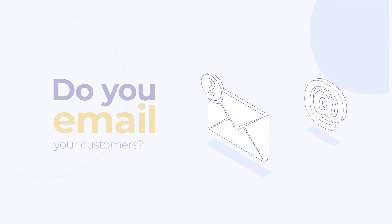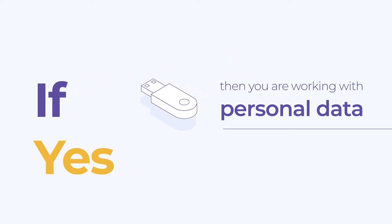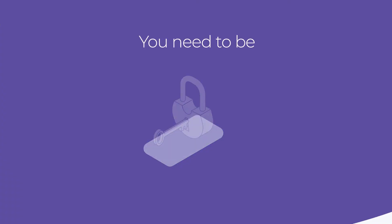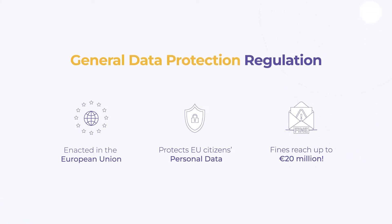Do you email your customers? Does your business keep track of employees' payroll? If yes, then you are working with personal data and you need to keep this data safe and secure. You need to be GDPR compliant. GDPR stands for General Data Protection Regulation — it was enacted in the European Union to protect EU citizens' personal data.